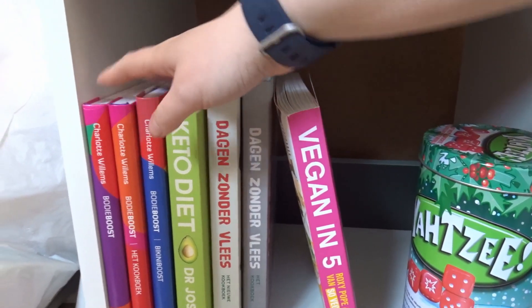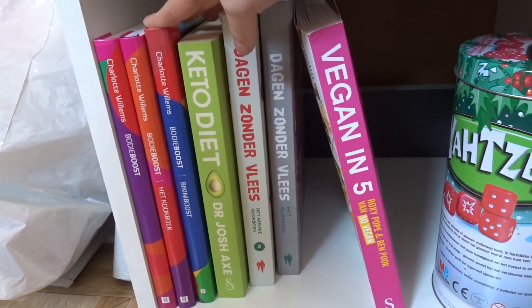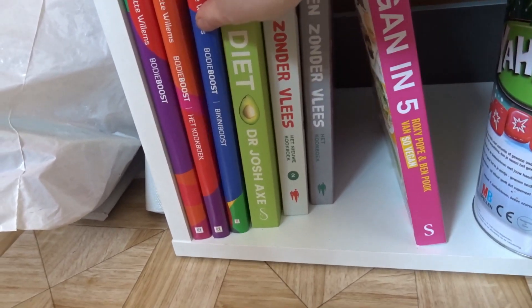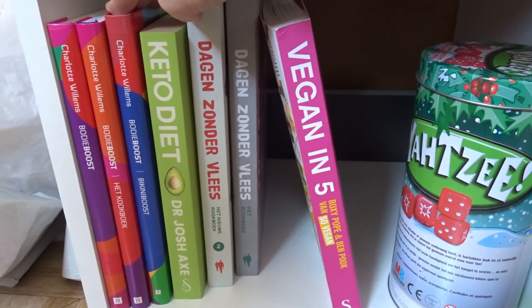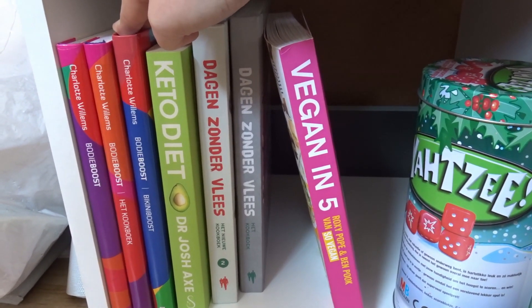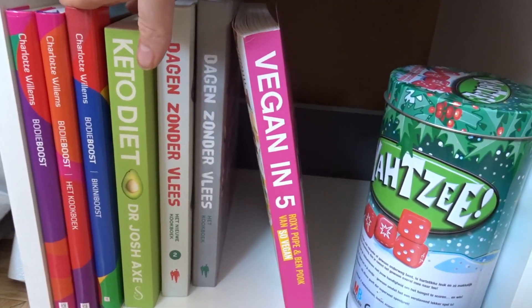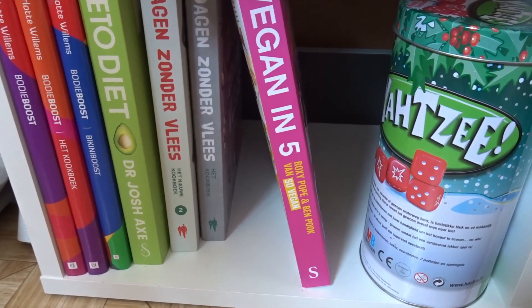So right here I've got Body Boost — the cookbook — and Body Boost the Bikini Boost book. I don't use these that often, but I do like some of the recipes. I used to follow the meal plan in there, but I kind of gave up on meal planning and diet planning, so I still use those recipes once in a while.